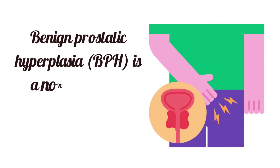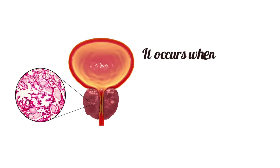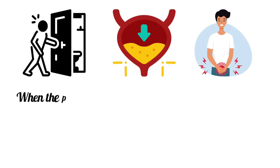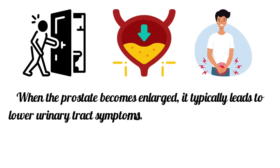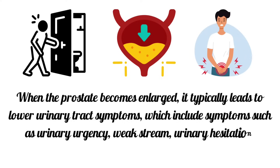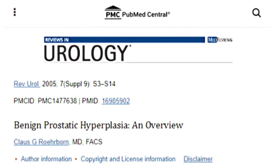Benign prostatic hyperplasia is a non-cancerous enlargement of the prostate. It occurs when cells in the prostate increase in number, causing the prostate to swell. When the prostate becomes enlarged, it typically leads to lower urinary tract symptoms, which include urinary urgency, weak stream, urinary hesitation, incontinence, bladder pain, and more.